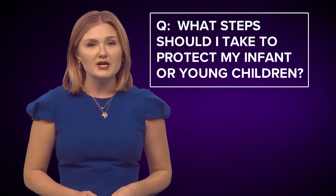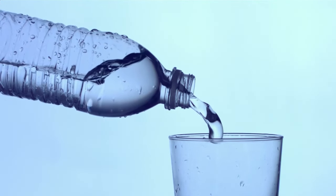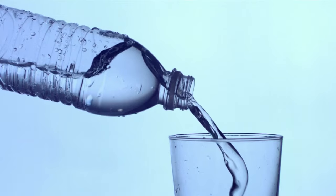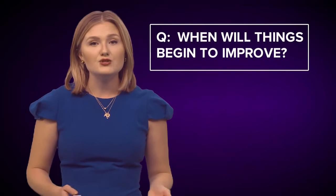What steps should I take to protect my infant or young children? The Louisiana Department of Health recommends using bottled spring or purified water to prepare formula if breastfeeding is not an option.